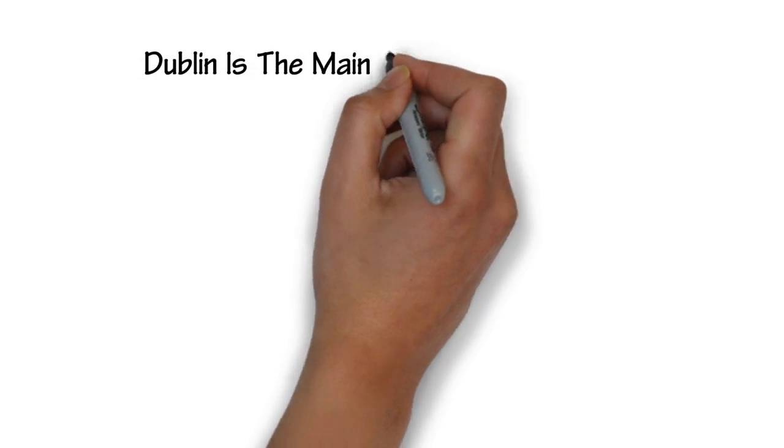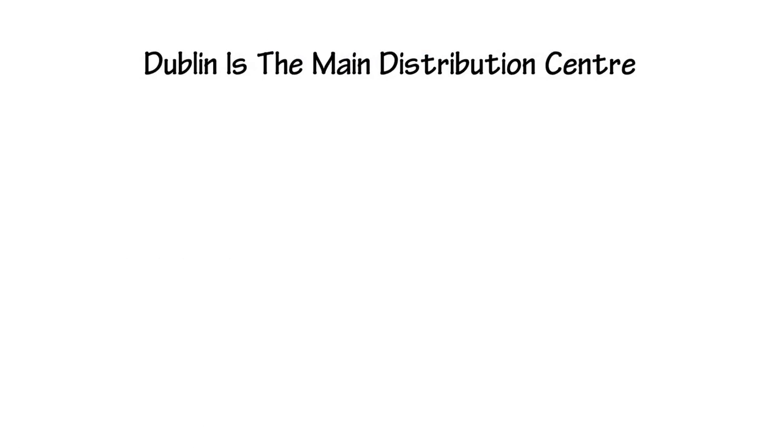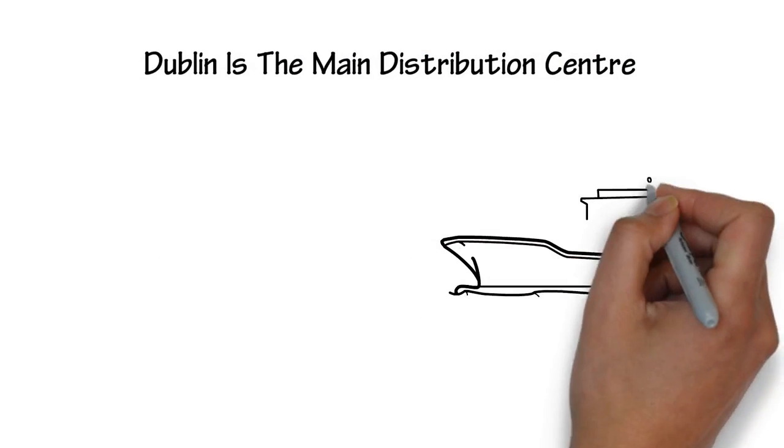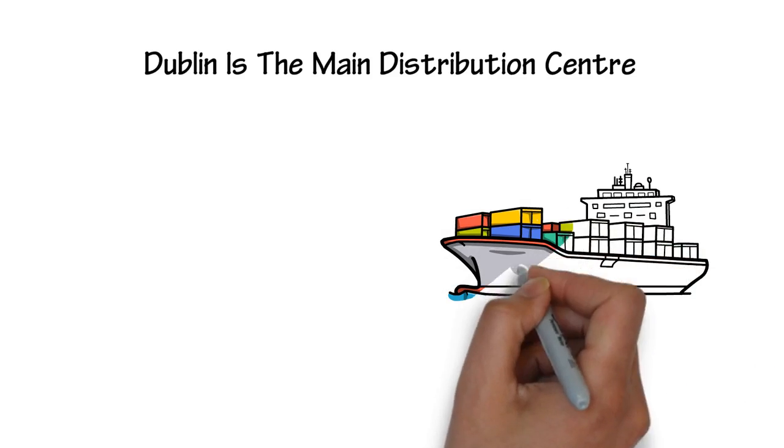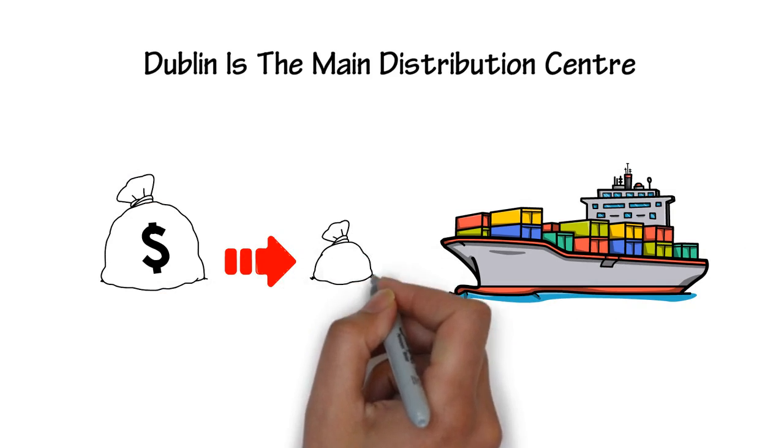Dublin, in the GDA, is the main distribution center for distributing products out of Ireland. This gives farmers in the GDA an advantage when exporting products to foreign markets, because of nearby, easy access. Therefore, they travel less with lower costs.